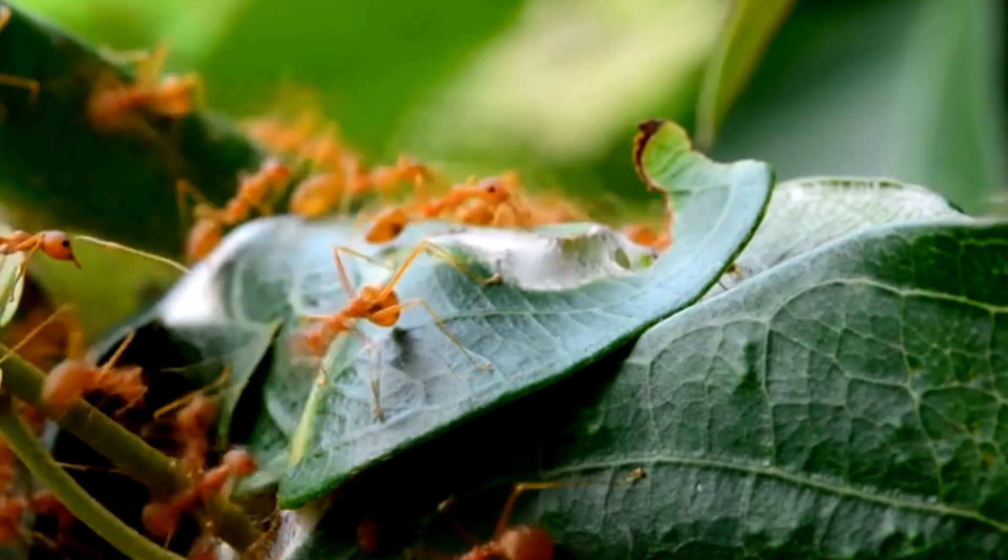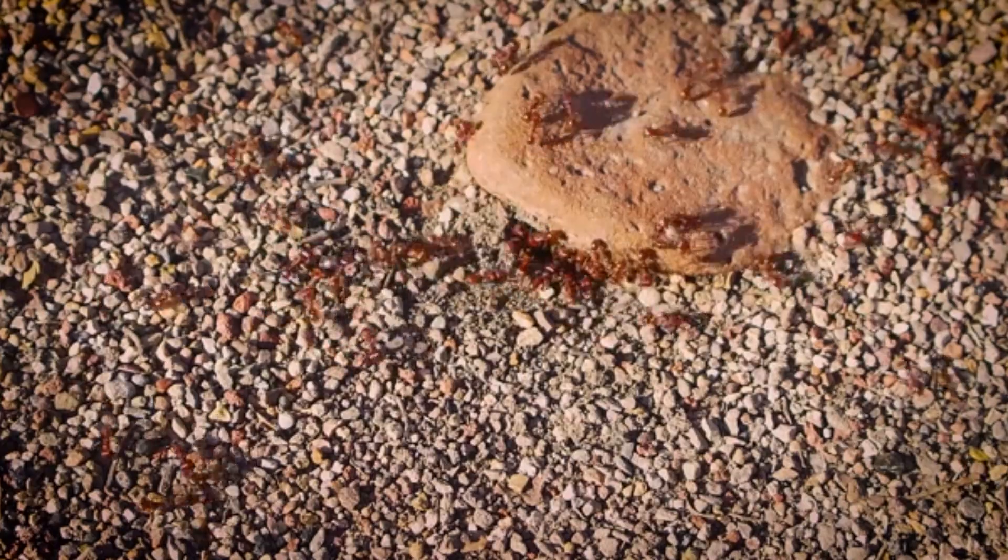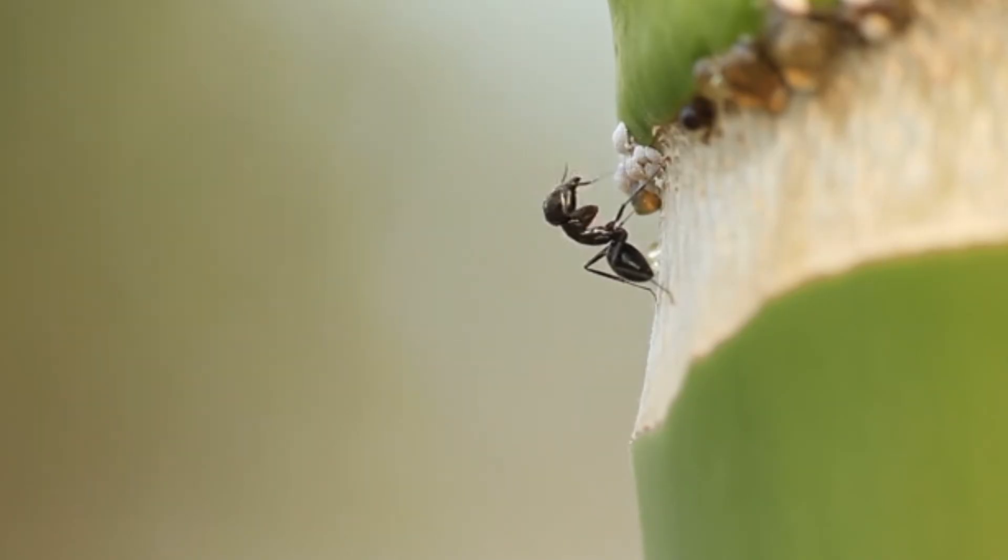It's a fascinating world under our feet, where these ants work together in remarkable ways to support each other. In their tiny, bustling world, every single ant has a job that matters a ton.